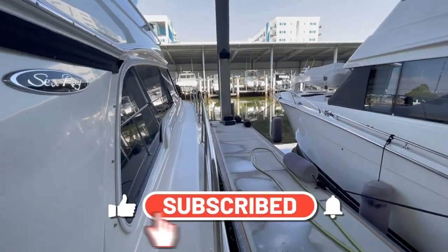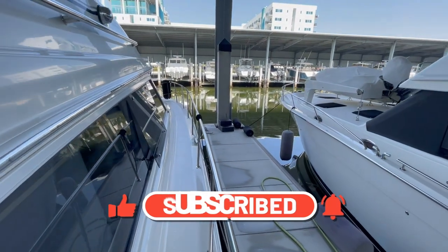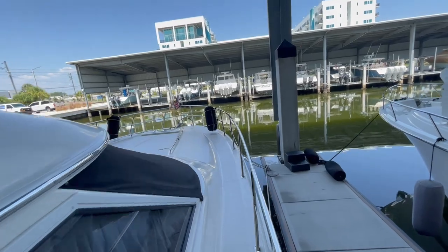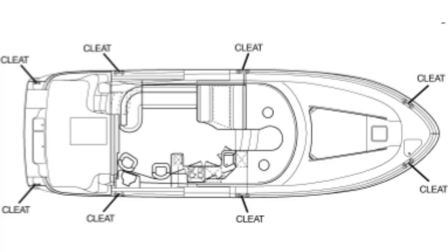The gunwale is nice and wide with grab rails on the side of the bridge, and the bow rail is at a safe height to move forward to the bow. There are three large stainless steel cleats along each side of the gunwale, and two more on each side of the stern.